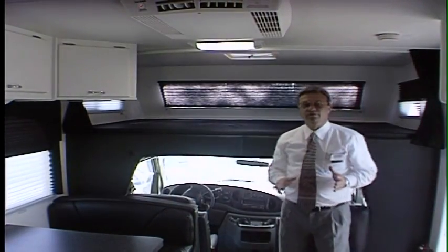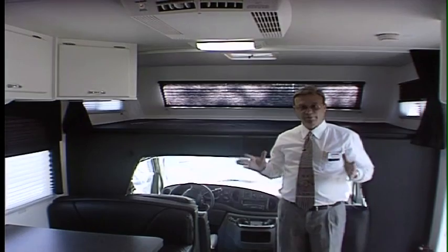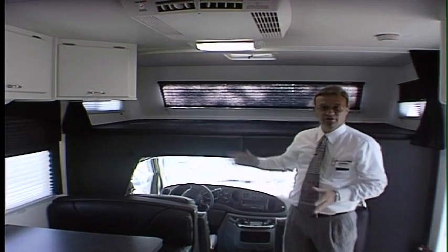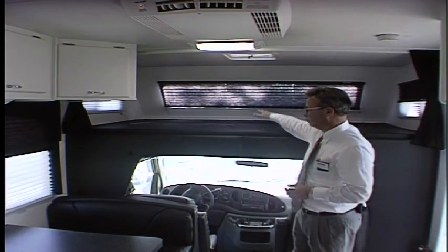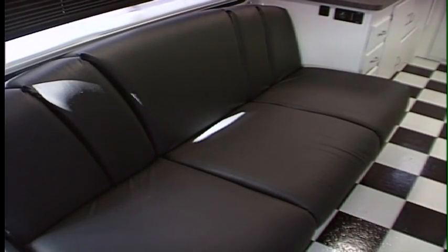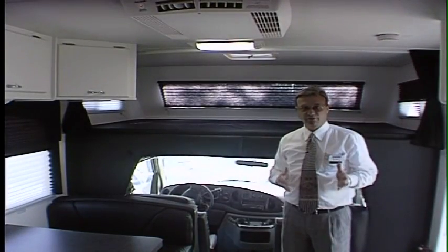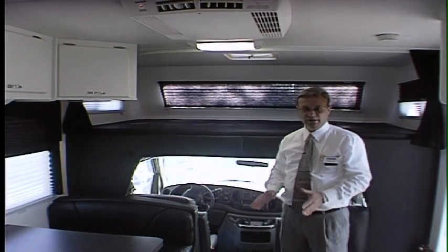The Fun Mover, being a Class C, is a very family-oriented coach. Depending on size, you can sleep between four and six people — usually two up top, and one or two each on the sofa and dinette, which both make into beds. Another unique feature is an all-vinyl floor, so when you're outdoors you won't have to worry about cleaning carpet.